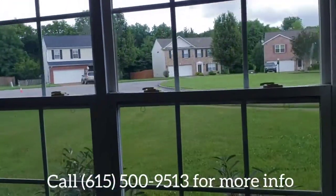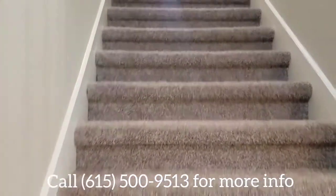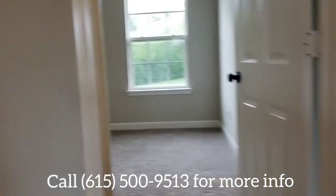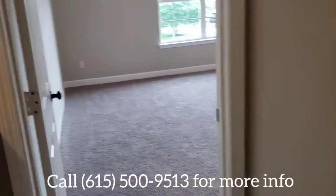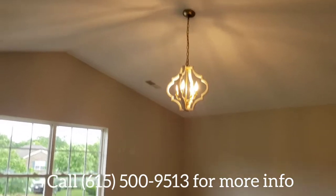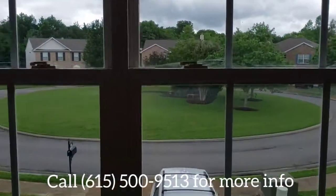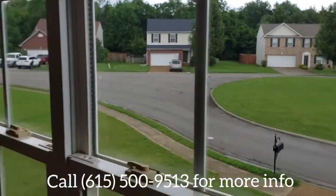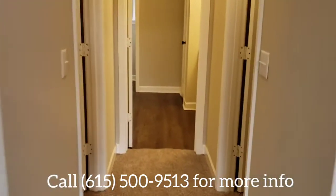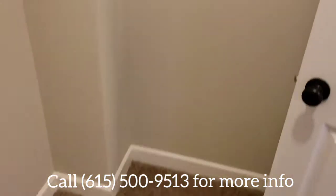There's also a nice little coat closet downstairs — this house has plenty of storage. Now we're going upstairs, where we have four bedrooms. The master bedroom is huge — plenty of room for a king-sized bed. It's got a vaulted ceiling and a super cute light fixture. Here's the view looking out the front window of the master.